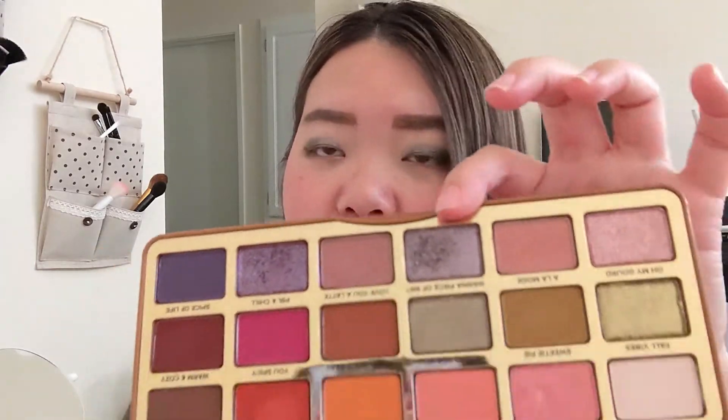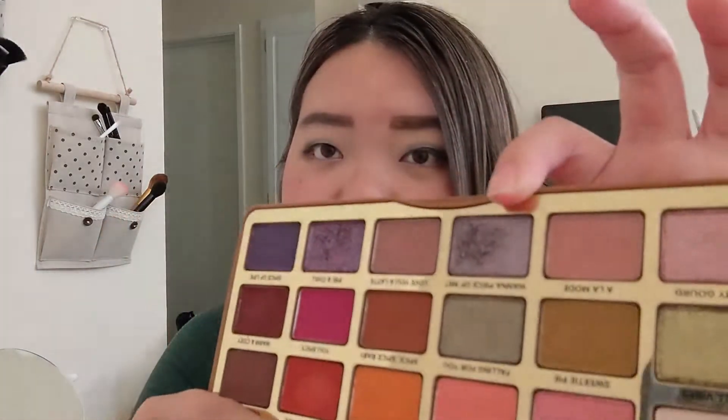I'm actually going to be focusing on this shadow. You guys probably can't tell on camera, but I feel like I can hit pan in the next update. It's very similar to the first palette I showed you. So I'm going to be focusing on this shadow for the next month, and I'm hoping to hit pan on it very soon.